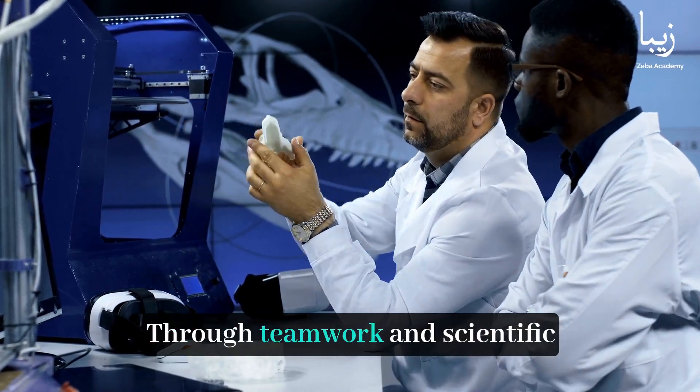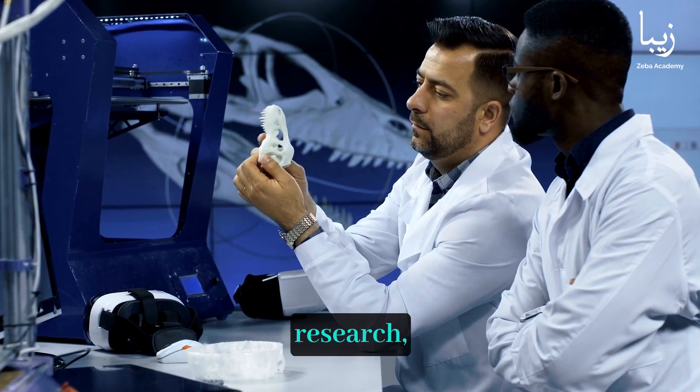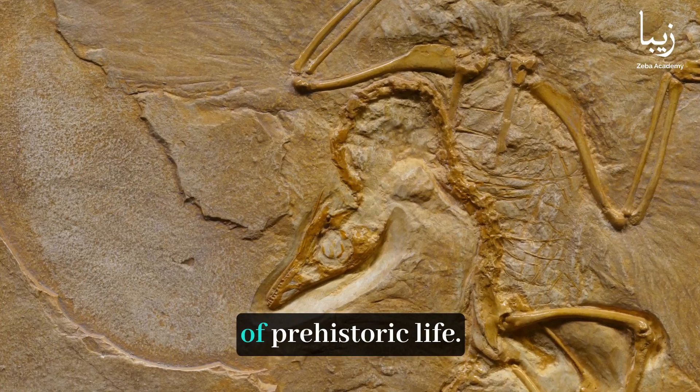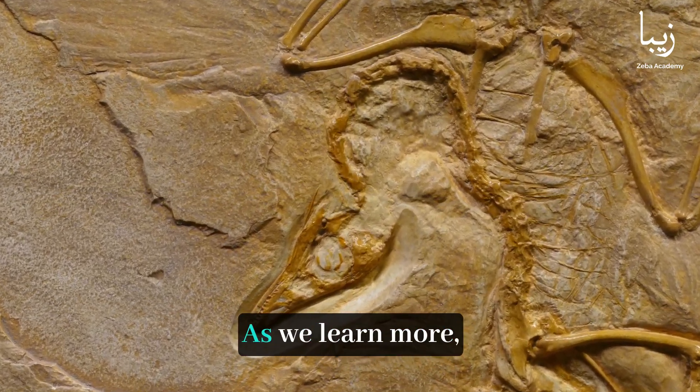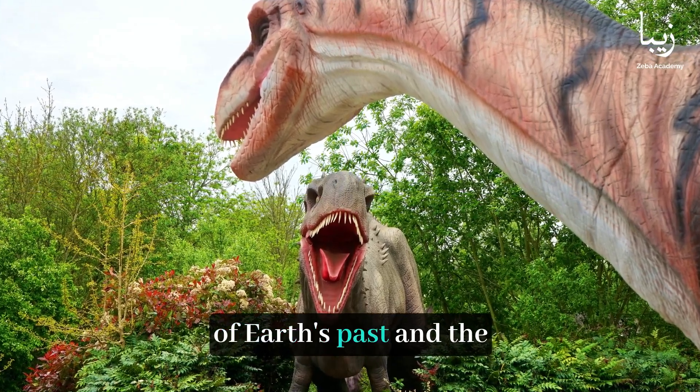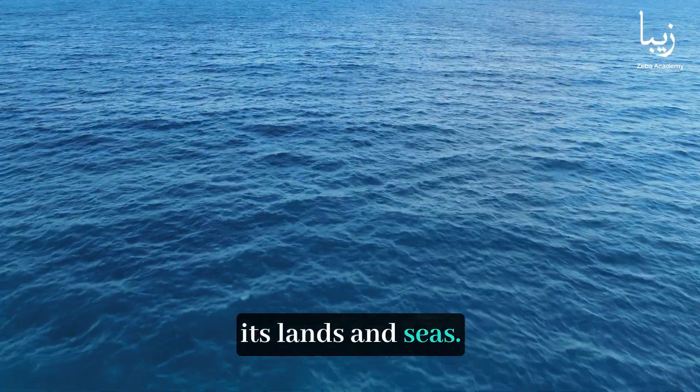Through teamwork and scientific research, paleontologists continue to uncover the mysteries of prehistoric life. As we learn more, we gain a better understanding of Earth's past and the creatures that once roamed its lands and seas.